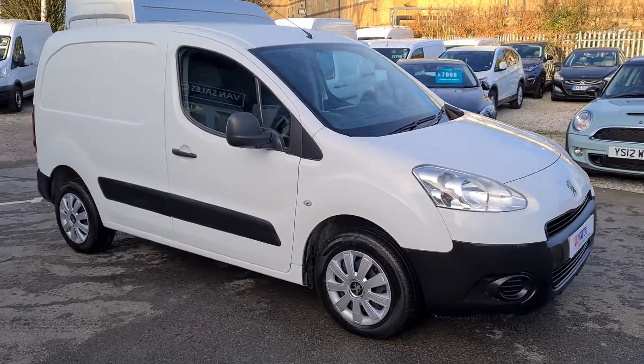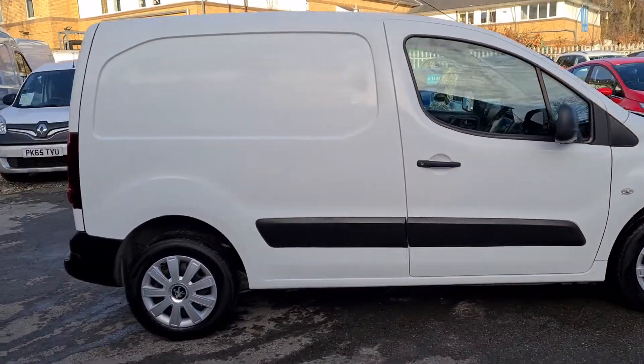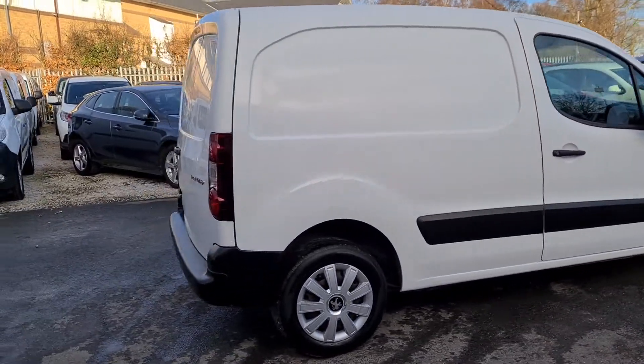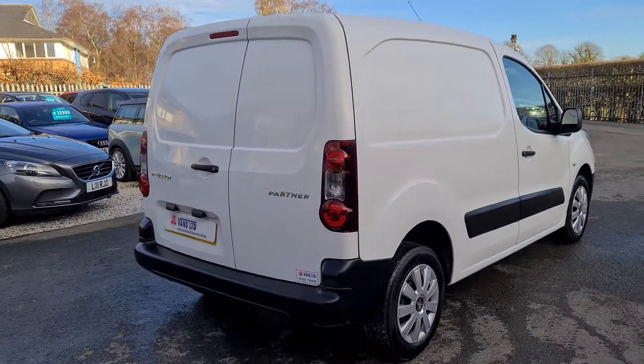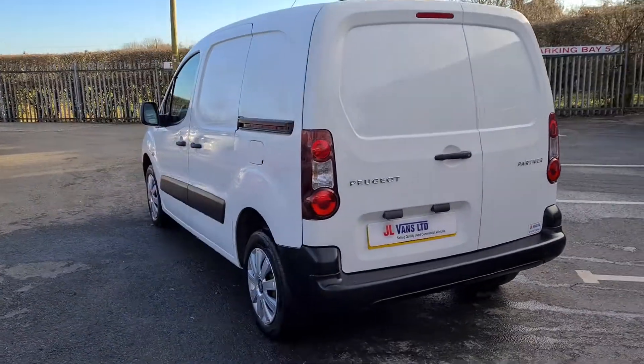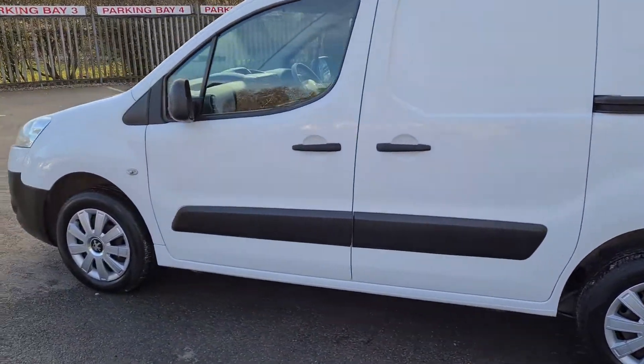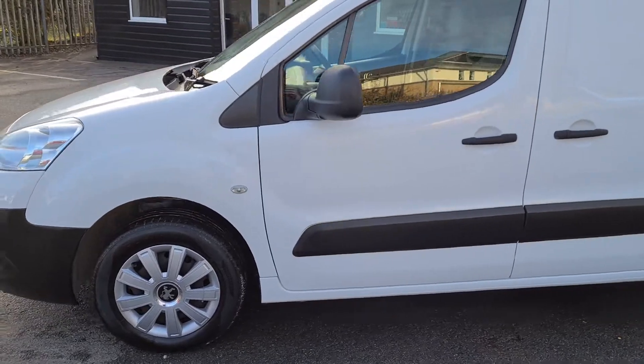Hello and welcome to JL Vans. I'm going to give you a quick walk around our 2013 Peugeot Partner 1.6 HDI. This is a really tidy, clean example. It's coming in part exchange and it has no VAT on this particular van.